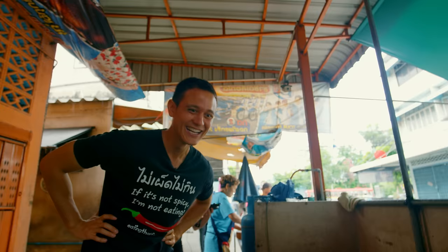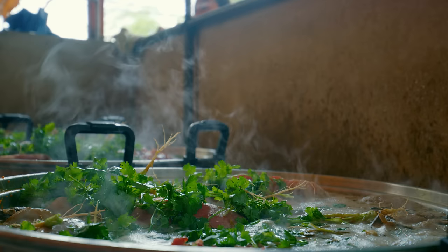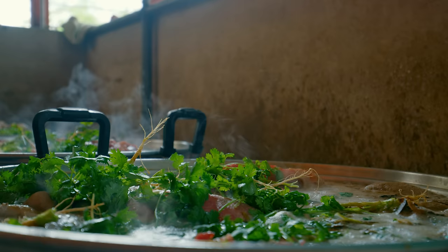Another thing that's very important is the coriander roots. In Thai it's called the rak pakshi, which gives so much flavor to the broth. I'm so hungry now.